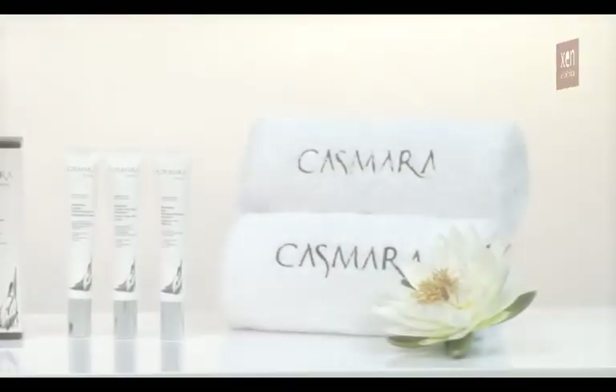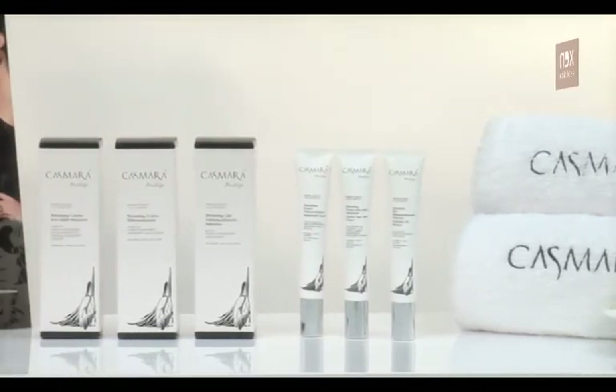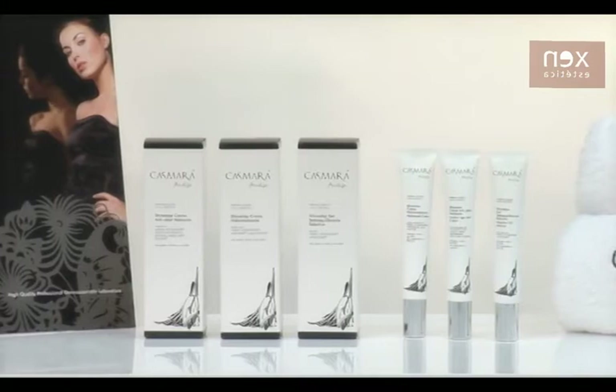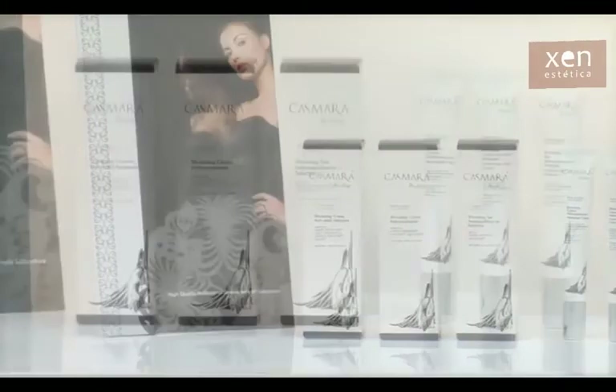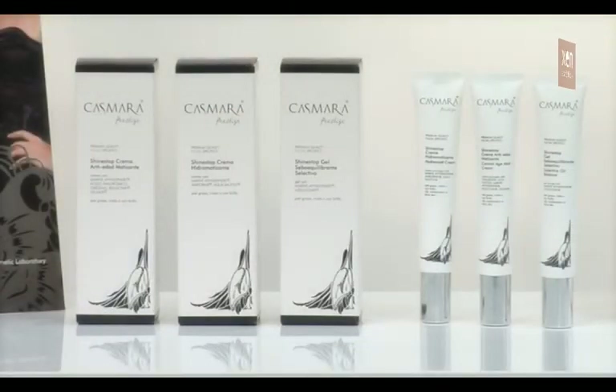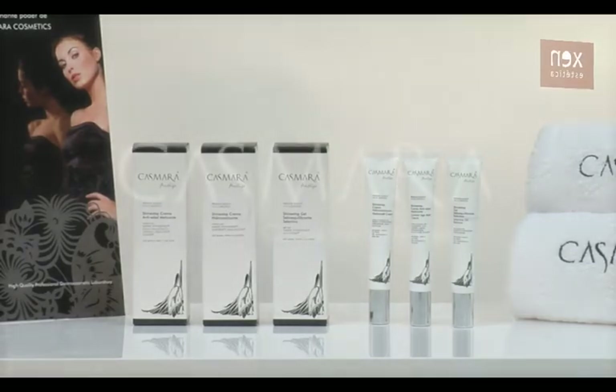Casmara propone tres productos únicos de uso diario de la línea Premium Quality Facial Specifics: Shine Stop Gel Sebo Equilibrante Selectivo — gel tratante para pieles mixtas, grasas y acnéicas; Shine Stop Crema Hidromatizante — cremigel hidratante y regulador para pieles mixtas, grasas o con brillos; y Shine Stop Crema Antiedad Matizante — crema rejuvenecedora y normalizante para pieles mixtas, grasas o con brillos. Los laboratorios dermocosméticos Casmara han creado el primer tratamiento dermopurificante que trata y cuida de forma selectiva las pieles más grasas. Muchas gracias.